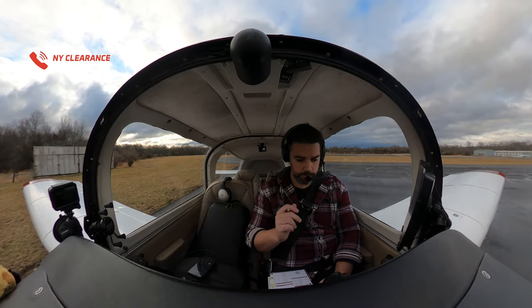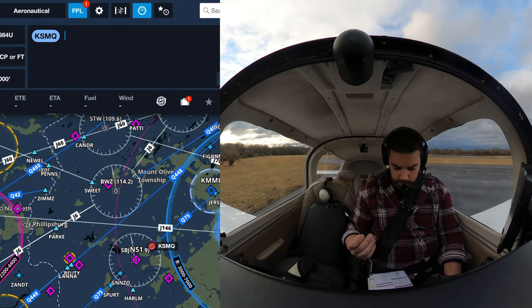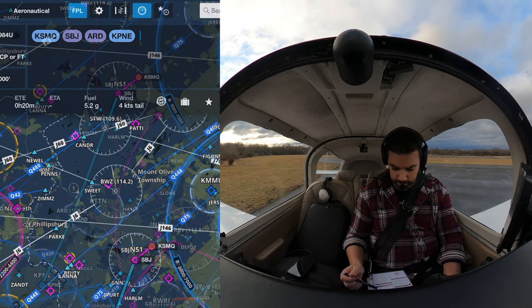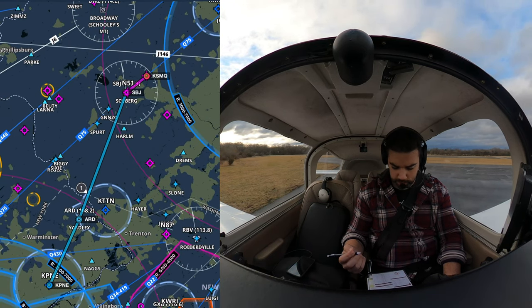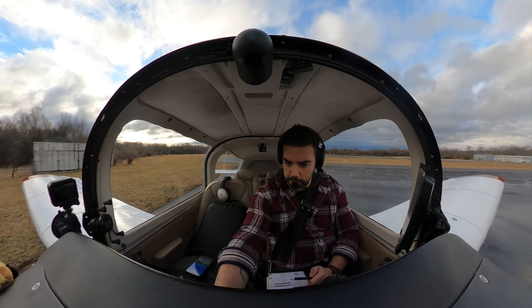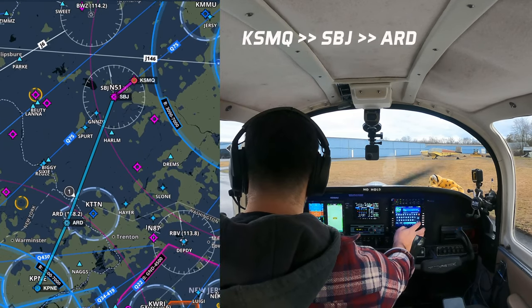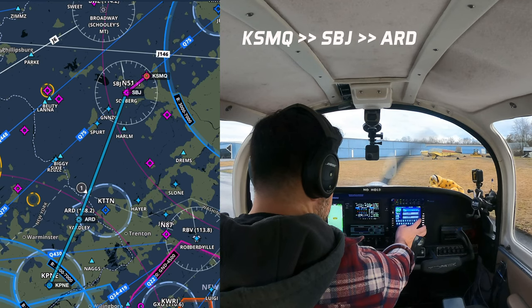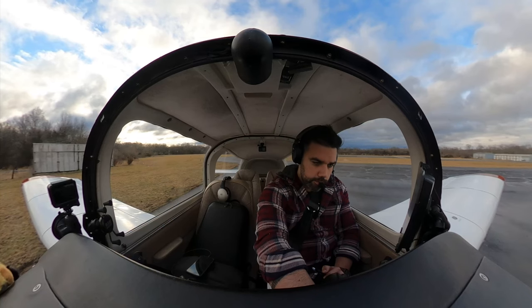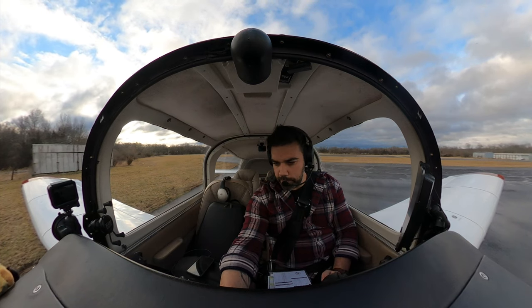We'll be departing runway 30. Grumman 99984 Uniform is cleared to Papa November Echo. Once in controlled airspace, direct Solberg, then as filed. Climb 2,000, expect 4,000 ten minutes after departure. Departure frequency 128.8 and squawk 4257, hold for release. We got our clearance pretty much as filed — Solberg, then ARD, then direct. Climb 2,000, and I expect 4,000 ten minutes after departure.